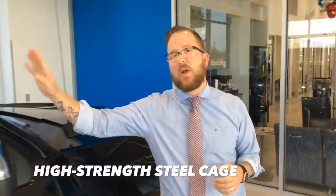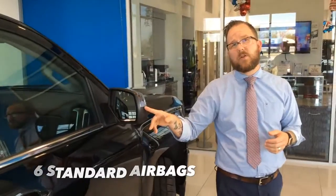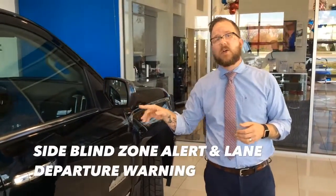You're going to have your high-strength steel cage with your six standard airbags. You're also going to have your side blind zone alerts as well as your lane departure warning — so if you do cross over a lane, you're going to hear the vehicle alert you.